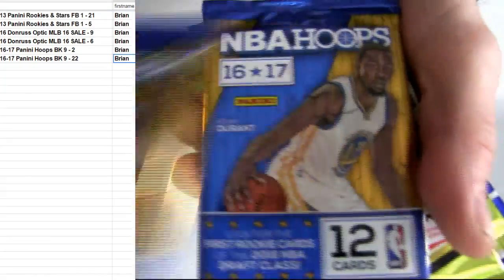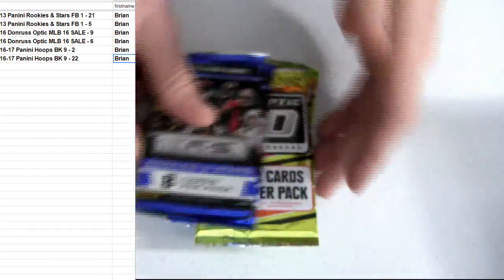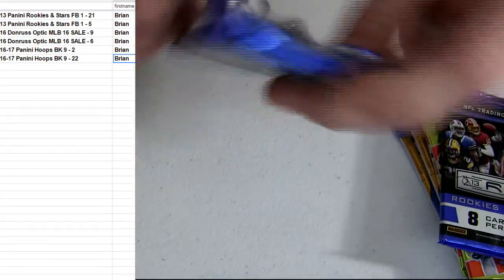I'm going to start us off right here. We got Hoops, Optic, and Rookies and Stars.